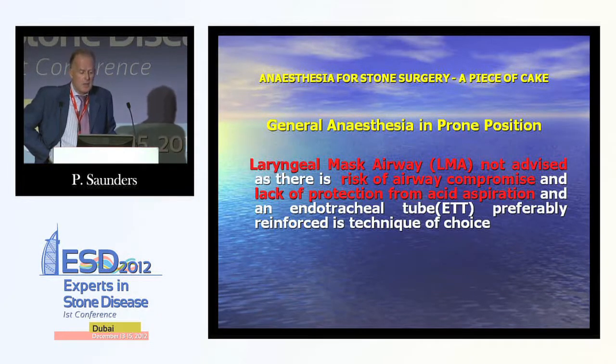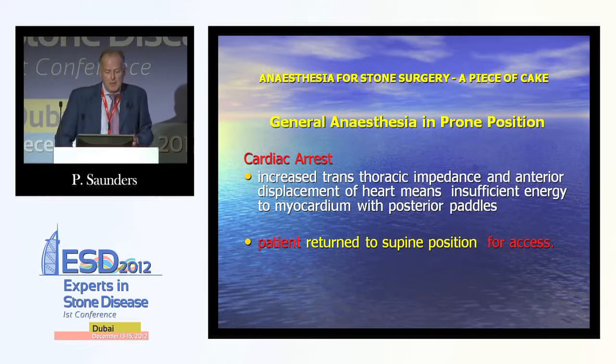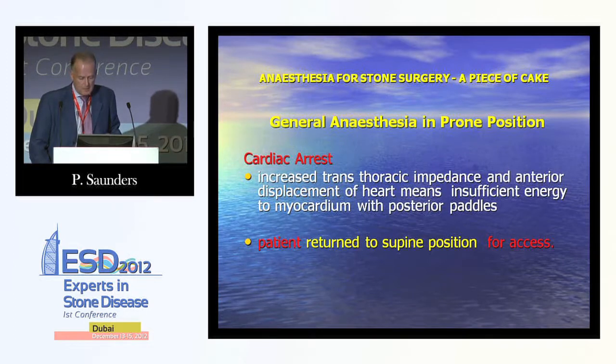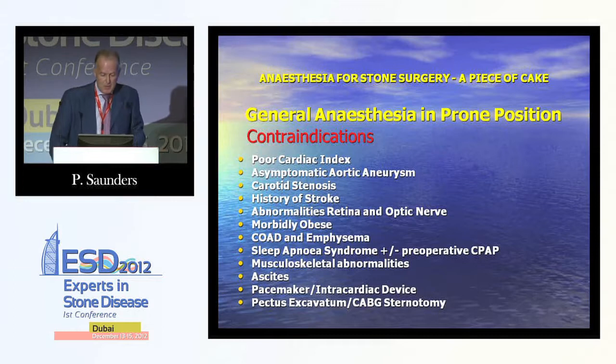For general anaesthesia in the prone position, laryngeal masks are contraindicated due to risk of airway compromise and lack of protection from acid aspiration. Cardiac arrest presents logistical difficulties: increased transthoracic impedance and anterior displacement of the heart means insufficient defibrillation energy with posterior paddles, requiring the patient to be returned to the supine position. Possible contraindications to prone positioning include sleep apnoea, asymptomatic aortic aneurysm, pacemakers, intracardiac devices, pectus excavatum, and post-CABG sternotomy, among others.